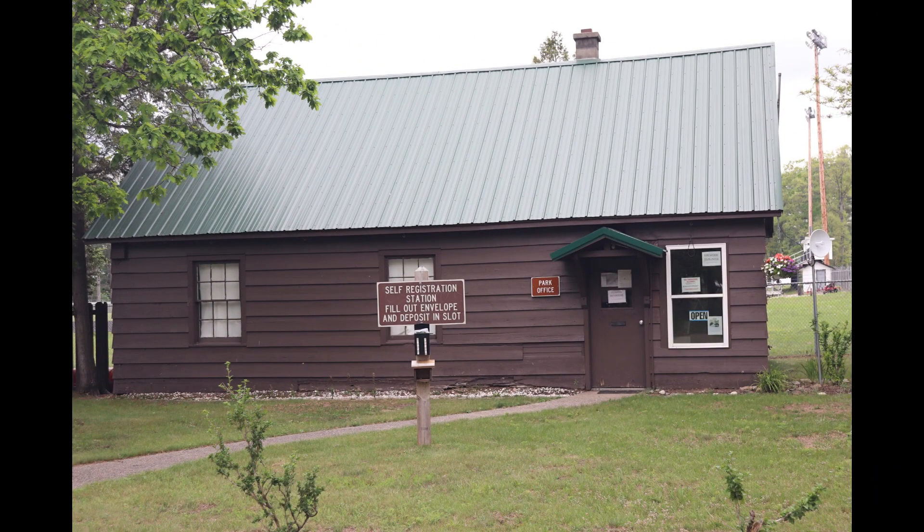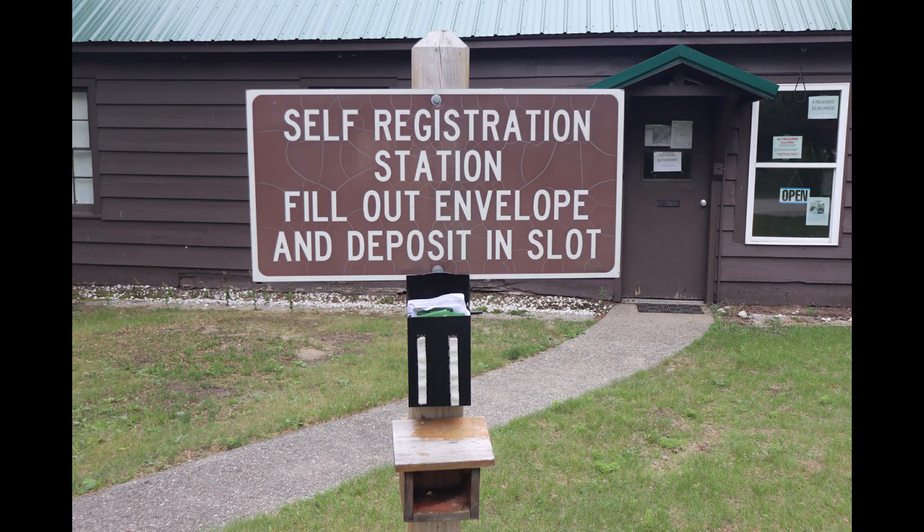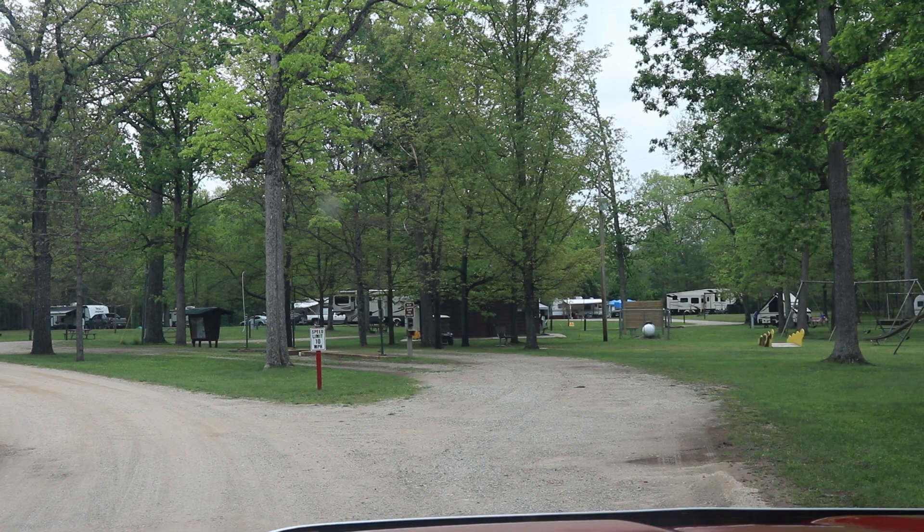Check-in is at the ranger station located at the main entrance. When the ranger station is unoccupied, there is a self-registration station in the front.